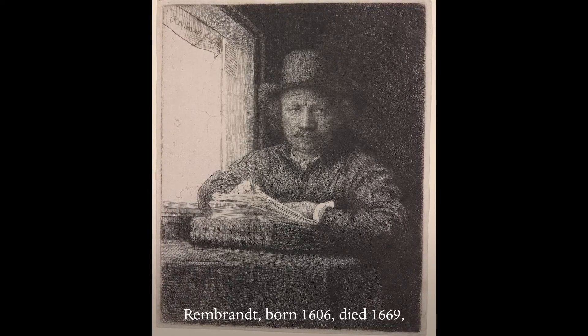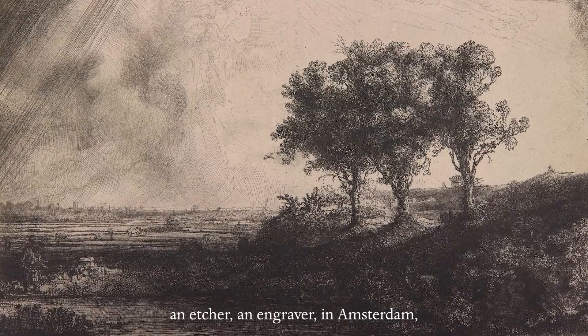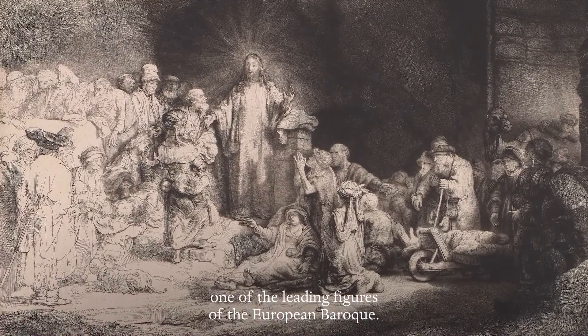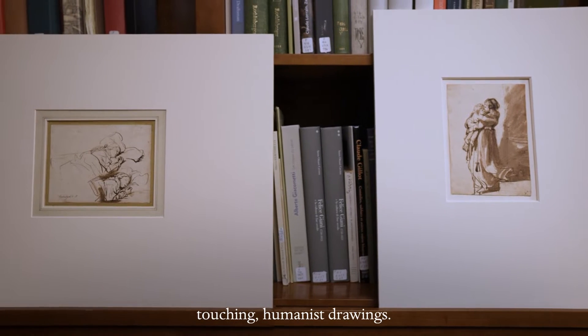Rembrandt, born 1606, dies 1669, creates a tremendous career as a painter, an etcher, engraver in Amsterdam — one of the leading figures of the European Baroque. We're looking at some of Rembrandt's most beautiful, touching, humanist drawings.